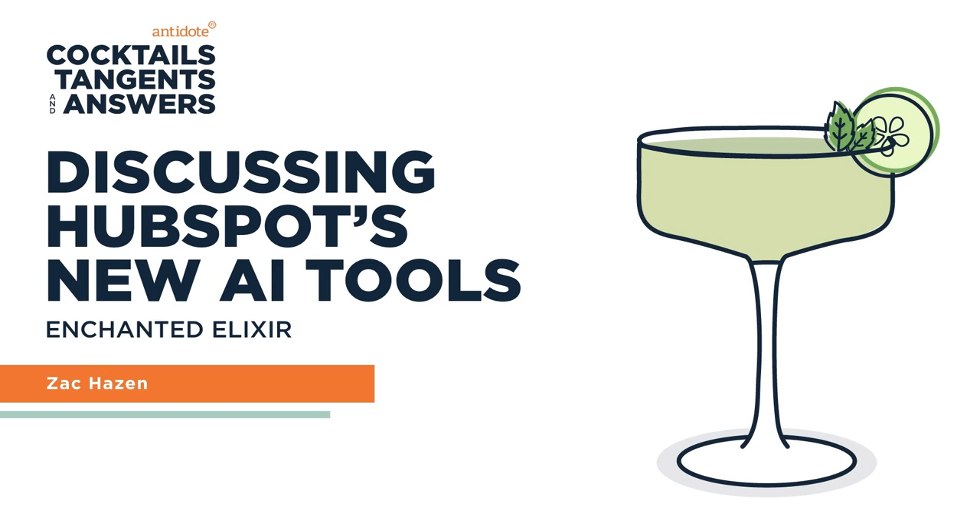With most things in AI, it gives you a good start and then you kind of have to peel it back or edit a little bit. So wait — I can't just have AI write all my blog posts and use them verbatim as they come out? No, that's not accurate. All right, let's put a pin in this unique and enchanting cocktail experience.